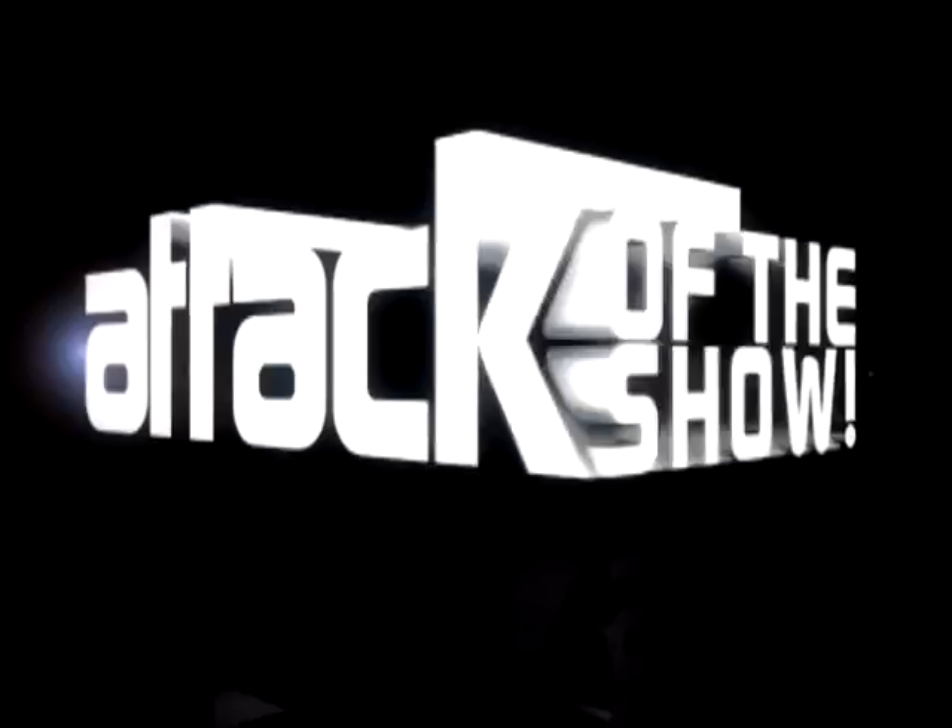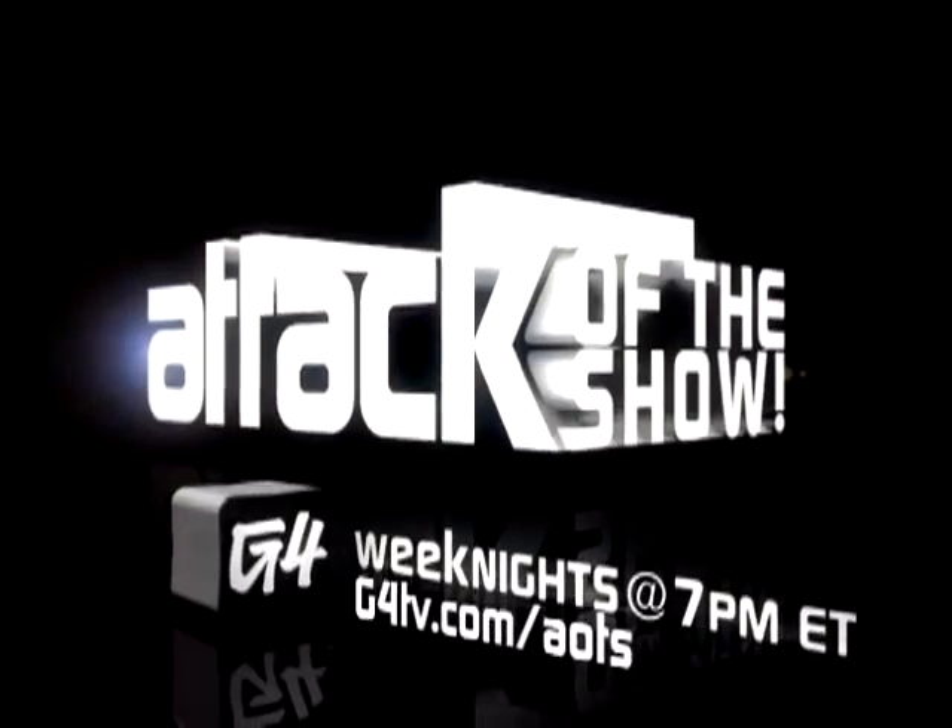That is all for today's web tools. For the links to these sites and more, be sure to visit G4TV.com slash AOTS. Attack of the Show, weeknights at 7, only on G4.